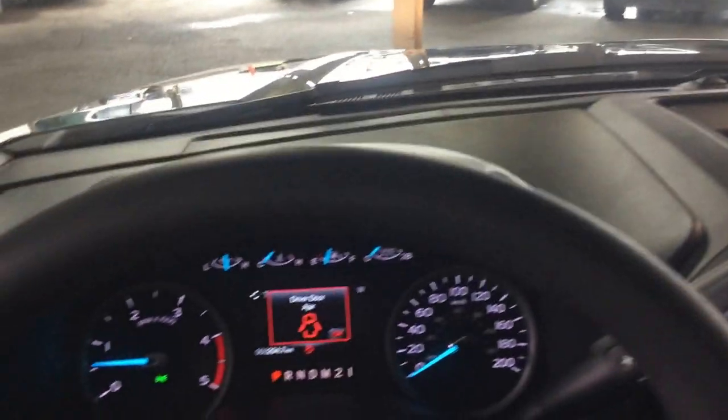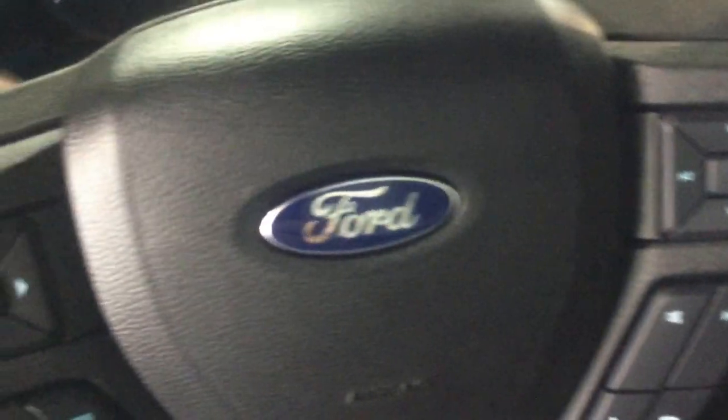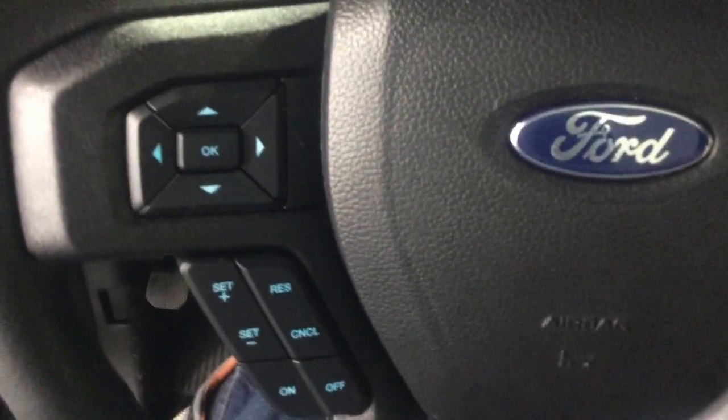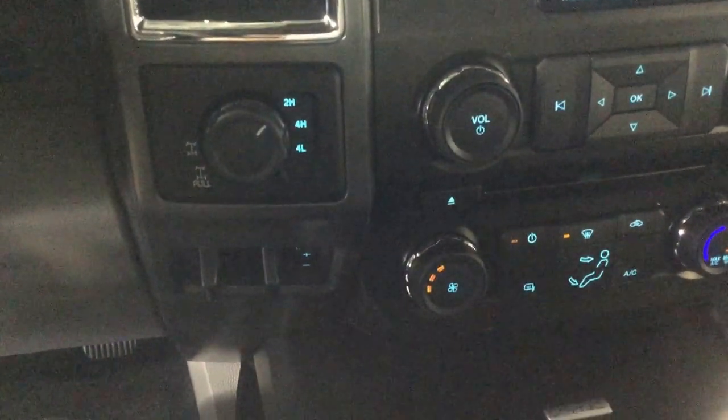Having a look at the steering wheel, you have your audio and stereo controls here as well as your cruise control. Switching into four-wheel drive, we're back into two-wheel drive — it's as easy as that right there.